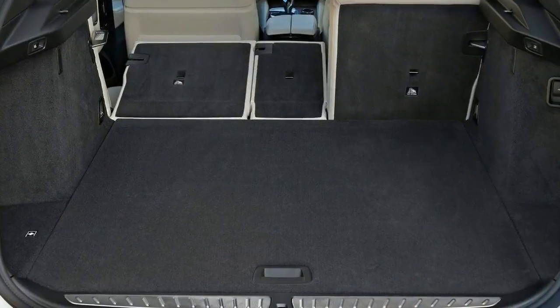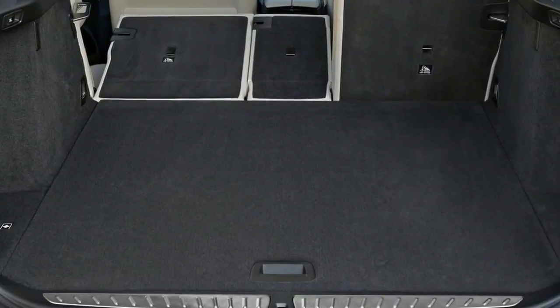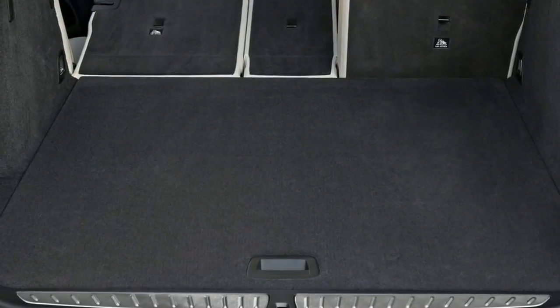You'll fit more than just a few golf bags. Hell, you could almost drive the electric car in.